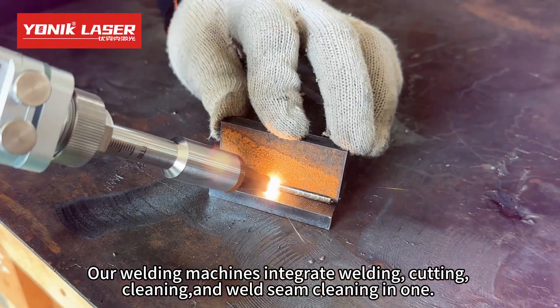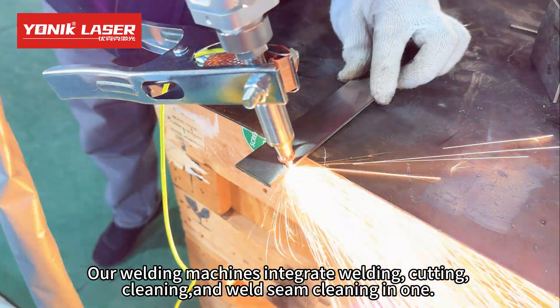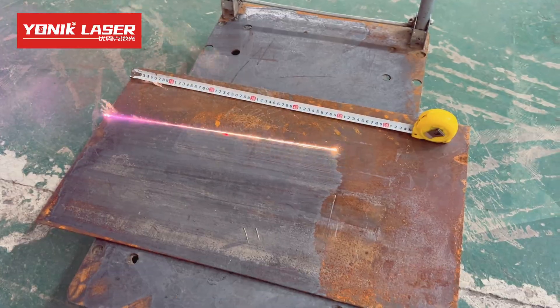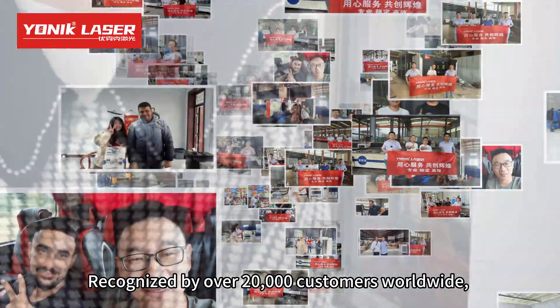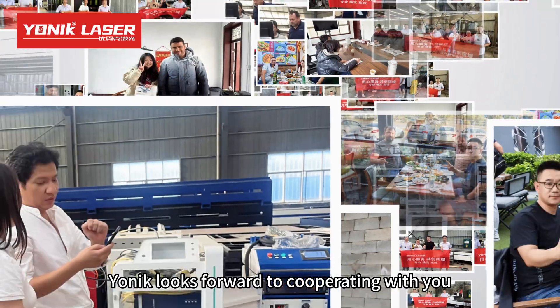Our welding machines integrate welding, cutting, cleaning, and weld seam cleaning in one. Recognized by over 20,000 customers worldwide, Yonick looks forward to cooperating with you.